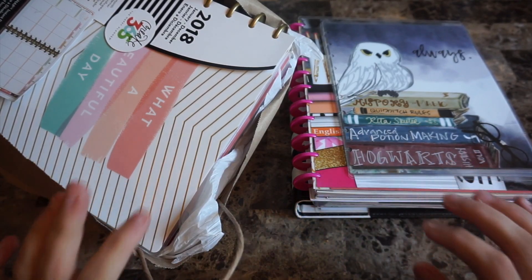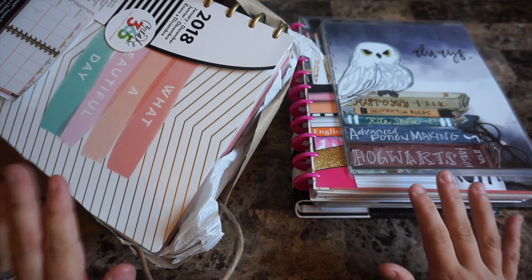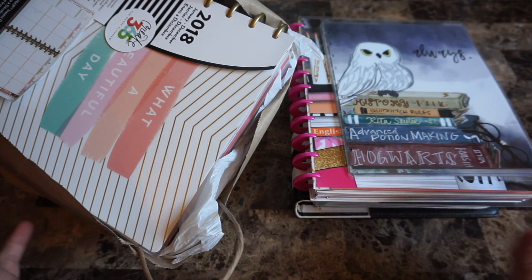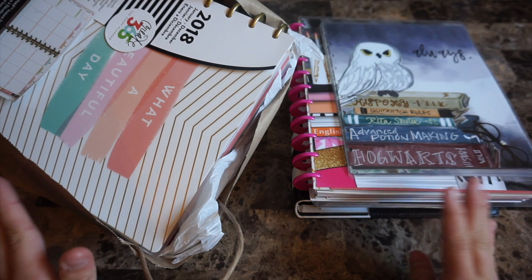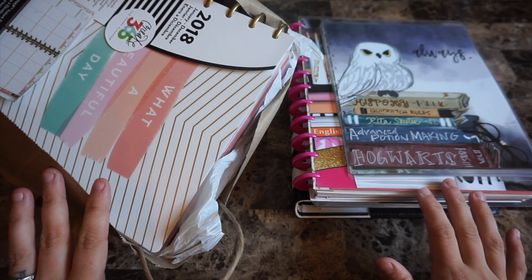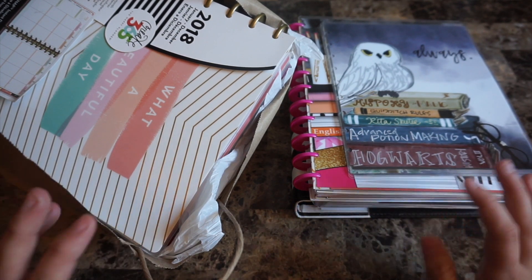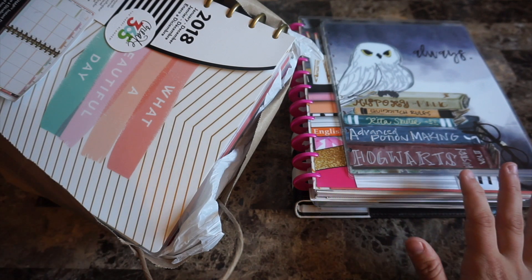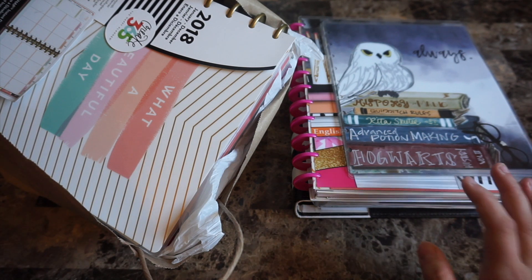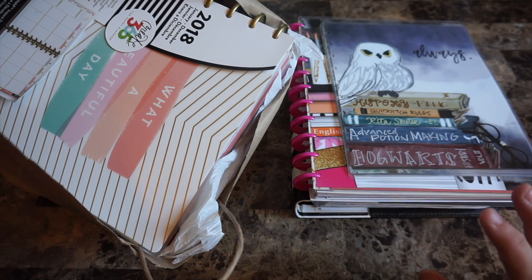Hey guys, how's it going? So I have a giant planner haul and I'm not done yet because there has been a Mambi release. Whenever there is a Mambi release I bring stuff home and show you what it all looks like, especially because on the release week many of these planners were only flipped through for about the first four months or so. I really want to get you guys a good look at what is coming in the Mambi release and show you what is inside all of these gorgeous planners, as well as an Etsy order that I did.